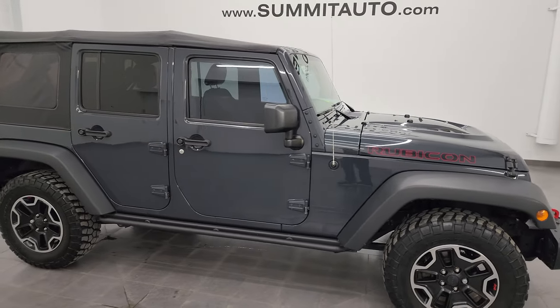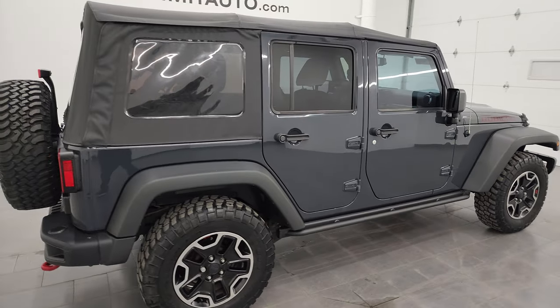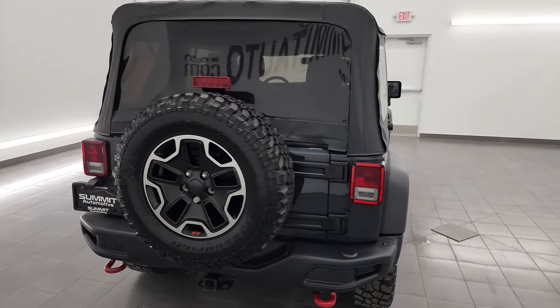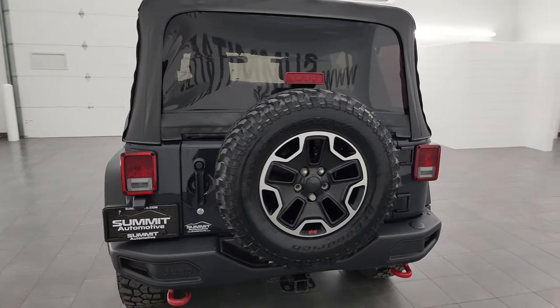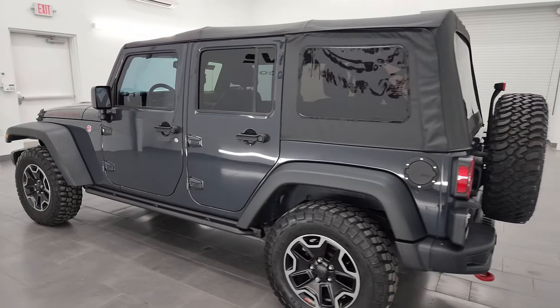This is Brett and this 2017 Jeep Wrangler 4-door Unlimited Rubicon Hard Rock is stock number 24J38A. I am here at Summit Automotive in Fond du Lac, Wisconsin, your new and used Jeep and Jeep Wrangler headquarters.